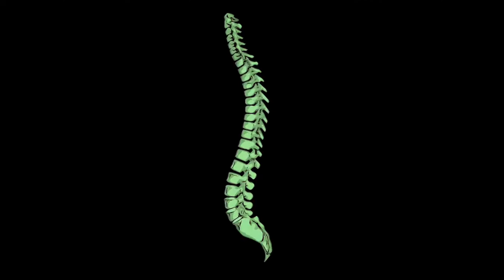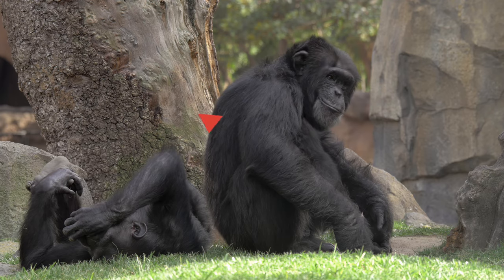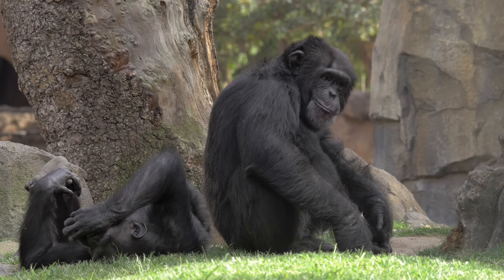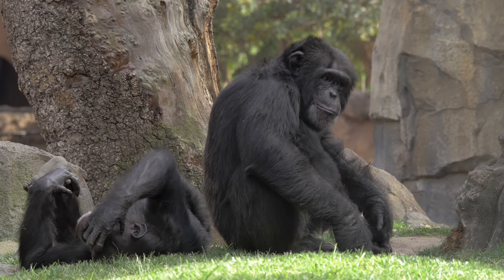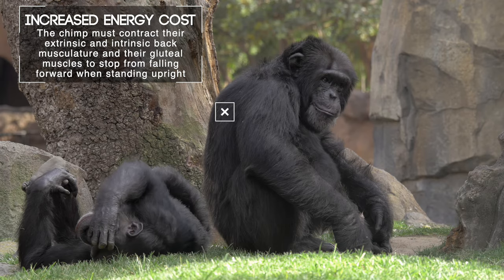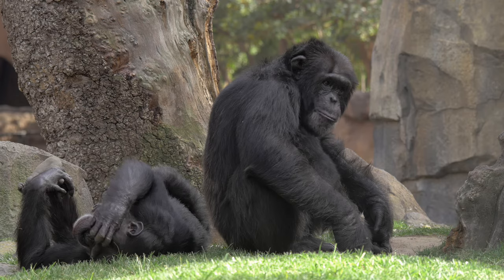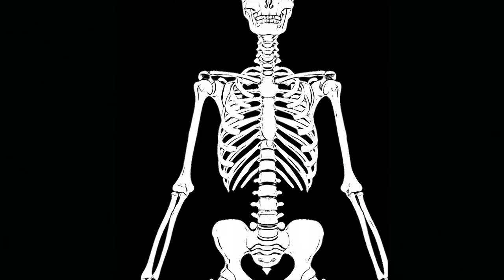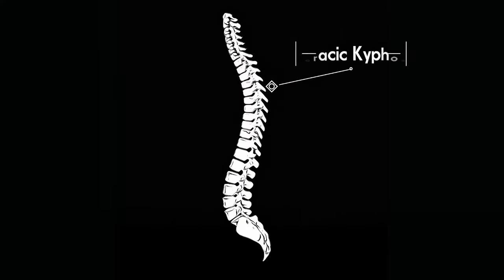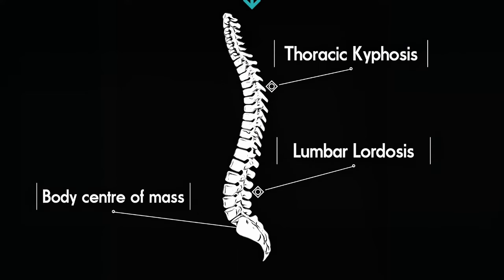Another important adaptation for being a biped is an S-shaped spine. Like other quadrupeds, apes have spines that curve gently, so when they stand upright their trunks naturally tilt forward, requiring them to contract muscles in their posterior chain to stop from falling forward. In contrast, our spine has two pairs of curves — the thoracic kyphosis and the lumbar lordosis — which brings our center of mass back over our bipedal base of support, so we can stand with much less effort.